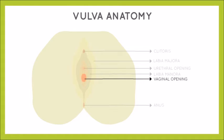The urethra lies above the vaginal opening and is the hole where you urinate from. The vaginal opening is where women bleed from during their periods and where sperm enters the body. The urethra is also present in men, carrying urine as well as sperm, but for women it has nothing to do with reproduction.